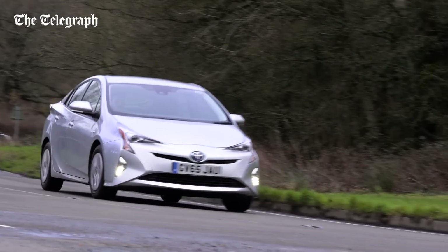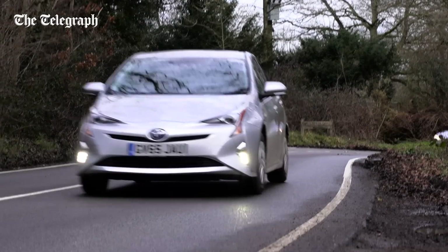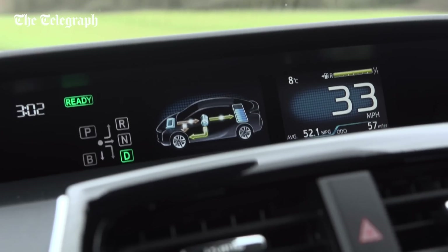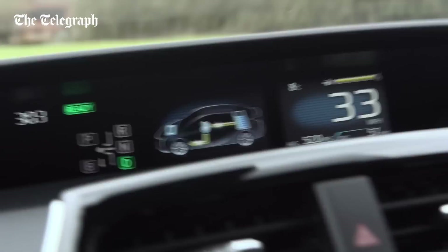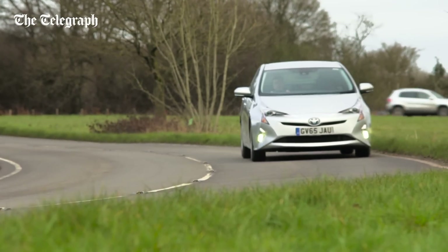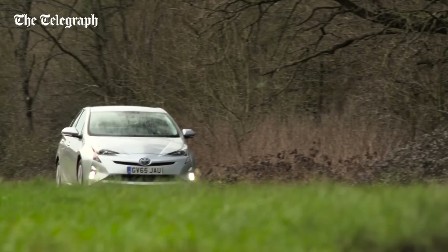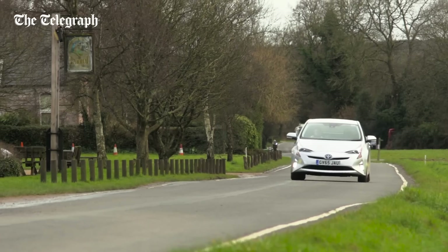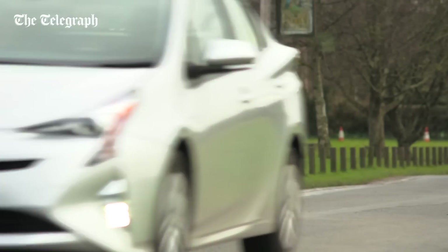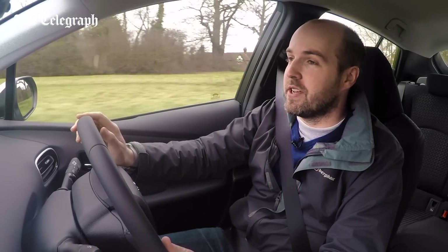Rather than try and reinvent its hybrid system, Toyota has instead optimized what was already there. So you get a revised version of the 1.8-litre petrol engine plus two electric motors that are smaller and lighter than before. In America and Japan, the new Prius uses a lithium-ion battery, but European cars continue with a nickel-metal hydride unit mounted under the rear seats. Toyota argues this is proven technology, backed up by the number of mega-high mileage Prius taxis you see driving around. However, it also means that you can't drive very far or very fast until petrol power kicks in, so if silent running is your priority, then a plug-in hybrid such as the Audi A3 e-tron is going to be a better bet.